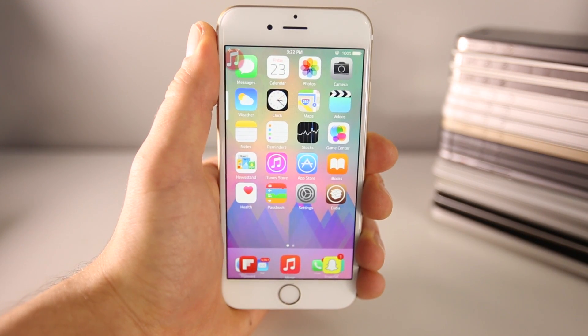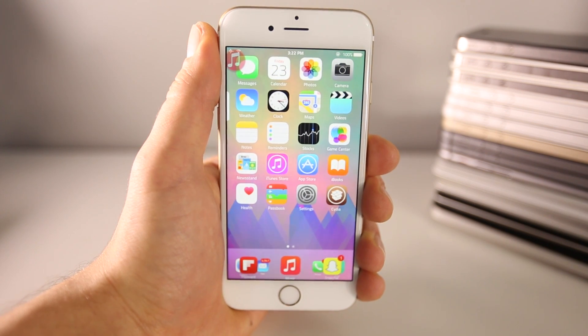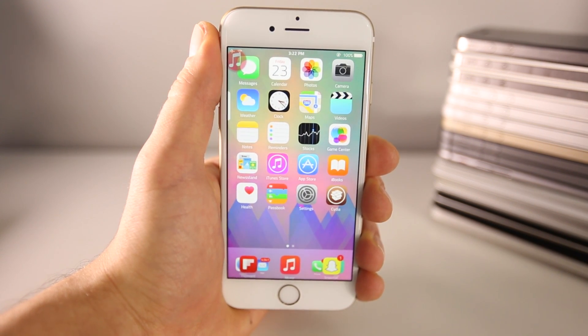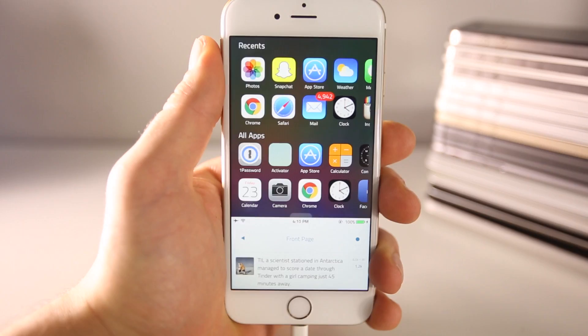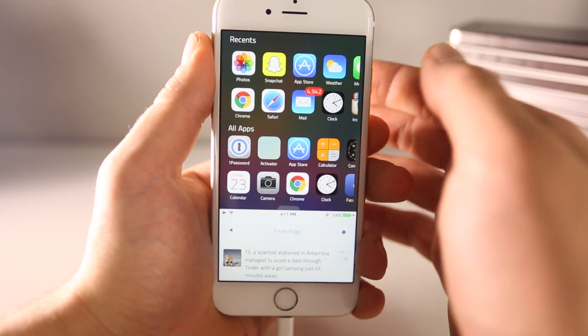I'm partly making this video as a farewell to jailbreaking. iOS 8.1.3 is going to come out real soon and it's supposedly going to block the jailbreak. So I wanted to make a final farewell tweak video for iOS 8.1.2, because that's what I'm running. Now to begin, arguably one of the best tweaks to ever reach Cydia — here's Reach.